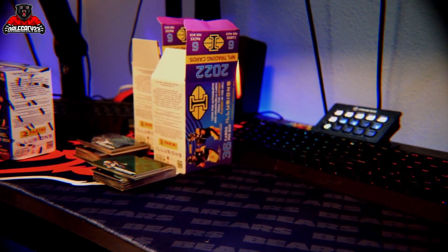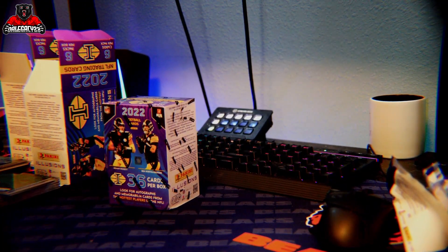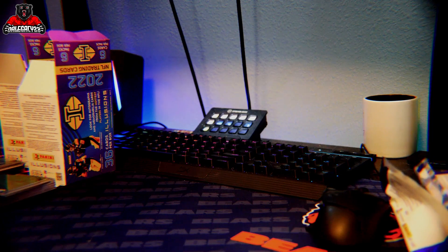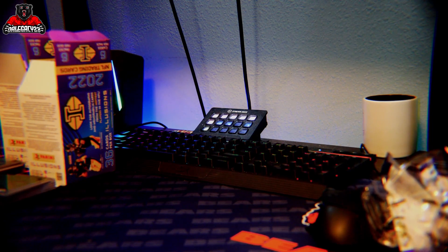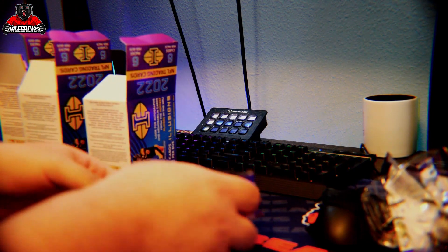So that was the second box. Base cards go in front of the second box over here. This box on the left had the least amount of weight. This box I'm about to pop open had the most weight out of the three — so I don't know if that means anything, but we're going to find out. It was only like 0.1 ounce more, but the scale had the other two at 27 and this one went to 28.